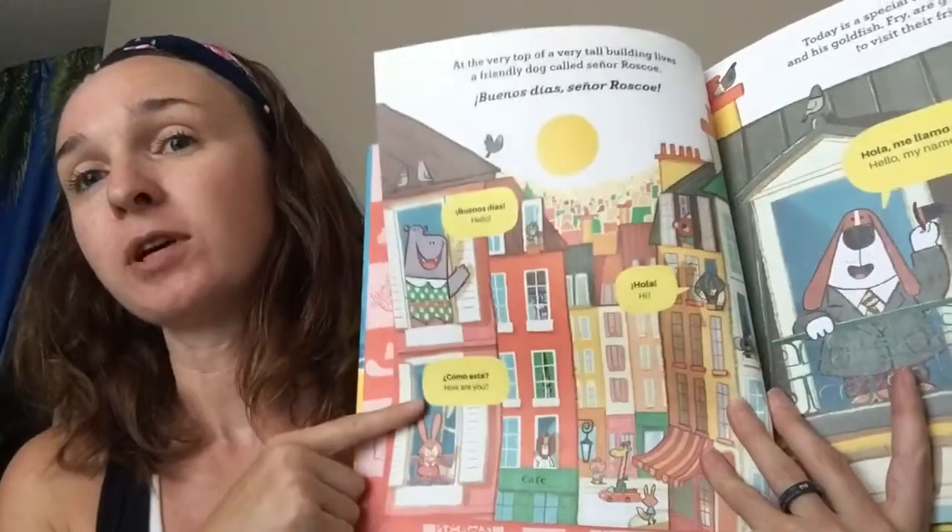There are different words for hello, and it tells you what each one means. They are: Hola, Buenos Días, and Cómo está — which means 'how are you?' So it gives you different ways to say hello.